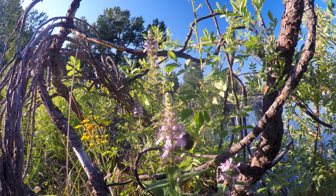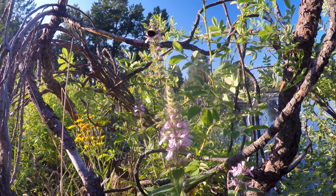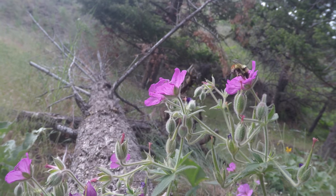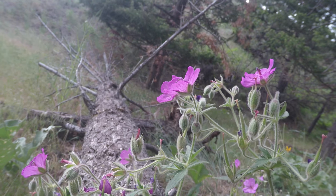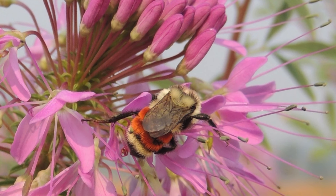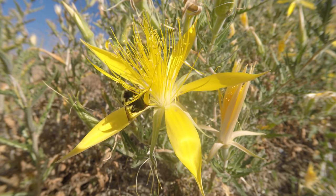The common name for Bombus bifarius is the two-form bumblebee. It is native and is our most common bumblebee species. Like the honeybee, managed bumblebees in greenhouses also spread disease to wild pollinators.